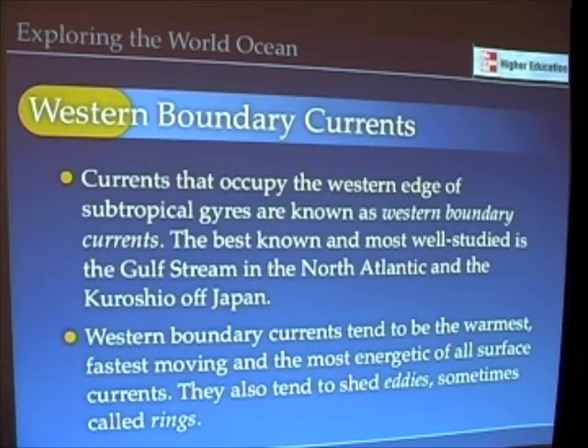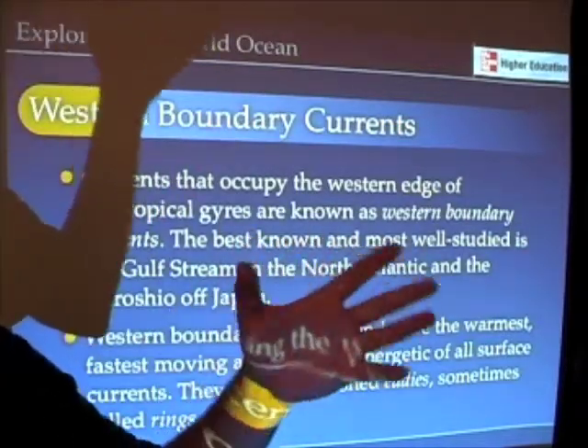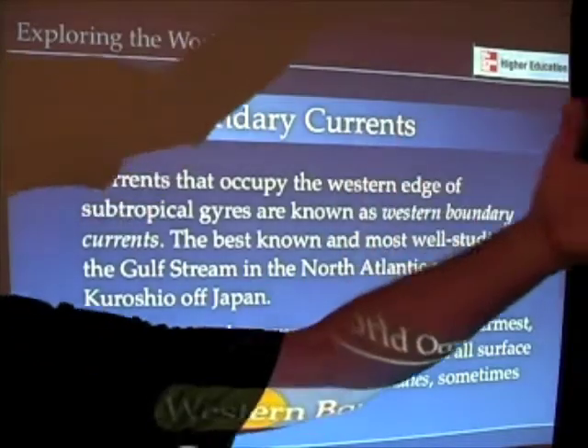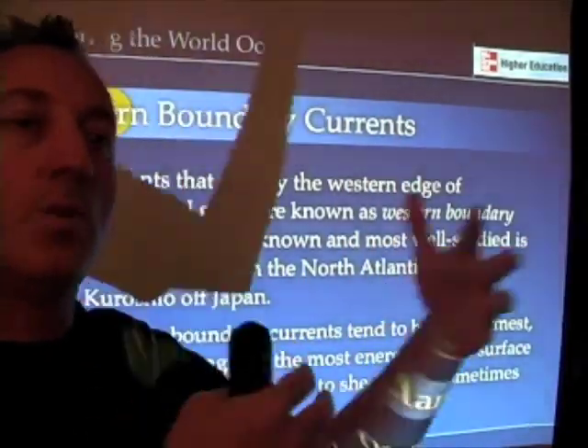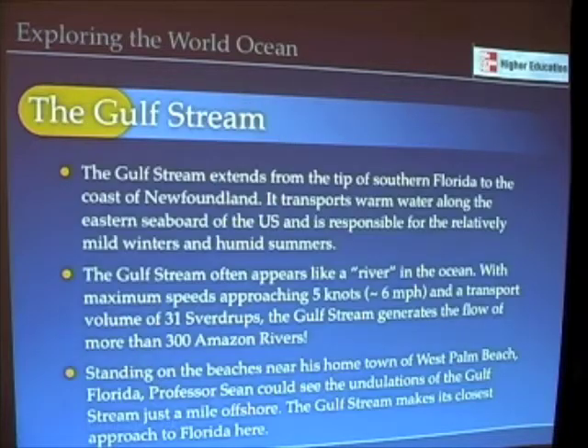Western boundary currents tend to be the warmest. They tend to be very fast moving, very energetic, and very narrow comparatively. They also shed what are called eddies — independently rotating whirls of water with diameters from 30 to perhaps 100 miles wide that move off of their own momentum into the ocean. Sometimes these are called rings.